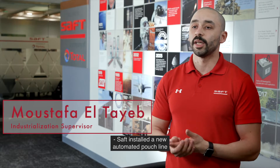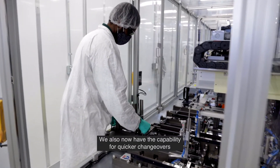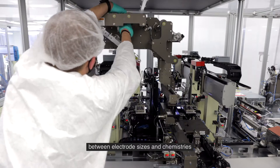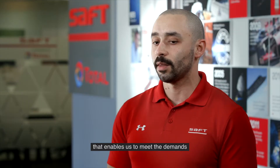SAFT installed a new automated pouch line that enables us to quickly and more efficiently manufacture more cells. We also now have the capability for quicker changeovers between electrodes, sizes, and chemistries that enables us to meet the demands of different markets and customer requirements.